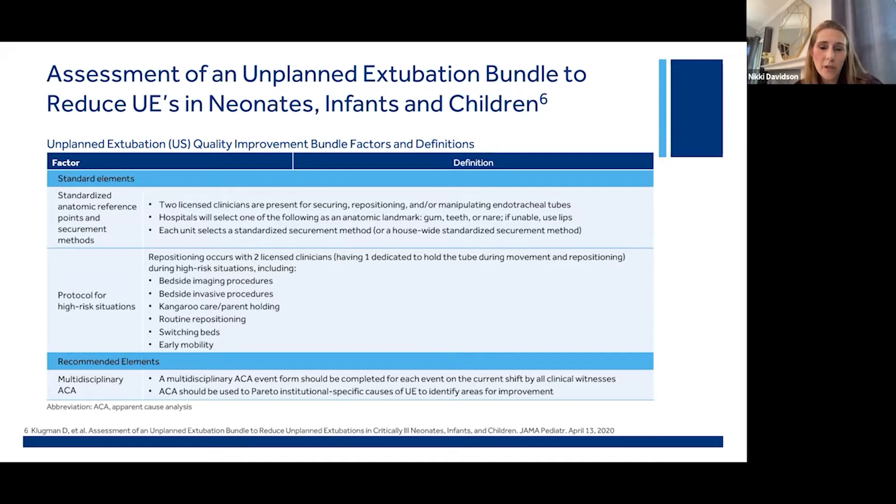Each unit performed an apparent cause analysis to identify areas for improvement after an unplanned extubation occurred. I'm very data-driven, and I believe every unit should try and get a better grasp of the causes of their unplanned extubations and learn where they're struggling so that they can be better prepared to launch specialized interventions or focused education to better address the challenges. Another day, another PDSA cycle — I'm all about it.